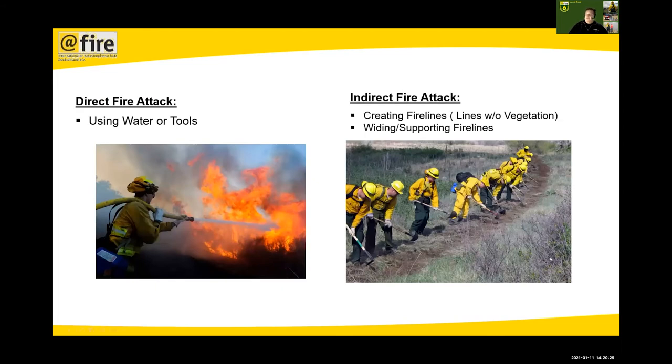We have two general approaches: direct fire attack, where we put water on the fire — one problem being if your hose stream is not long enough to reach the seat of the fire against the wind, you don't do anything. The other is indirect fire attack, where you create firebreaks to stop the fire: the fire runs to the break and stops at the mineral soil. The main point is not only to extinguish a fire but to contain it — containment can be done much faster than extinguishment, which can take days or weeks.